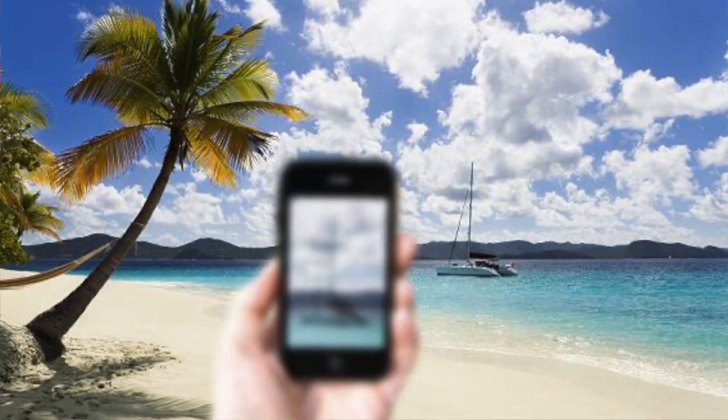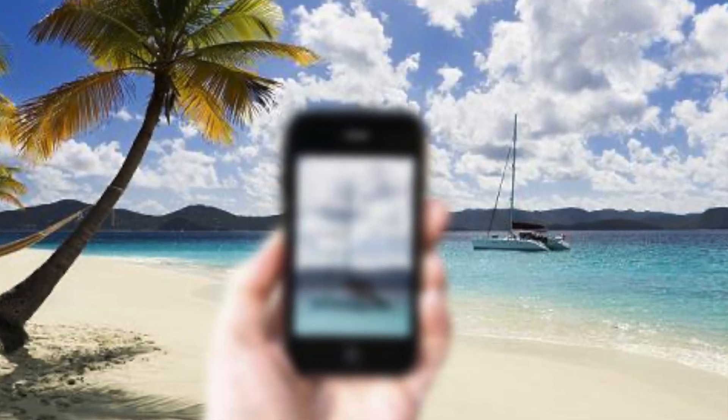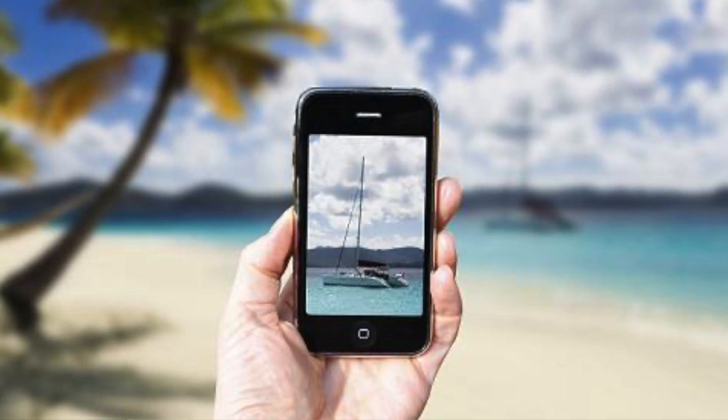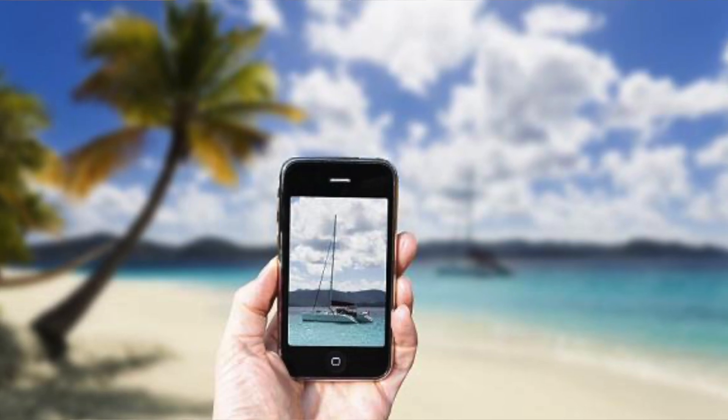For example, you could choose to see great for driving and seeing far away without glasses, but then you're going to probably need glasses to help you look at your computer and your phone. Or you can choose to see well for reading and your phone and books, but then you'll probably need glasses for looking at your computer or far away. Or you could choose something for intermediate distance like computer distance without glasses, but then you will probably need glasses to help you read and see to drive.